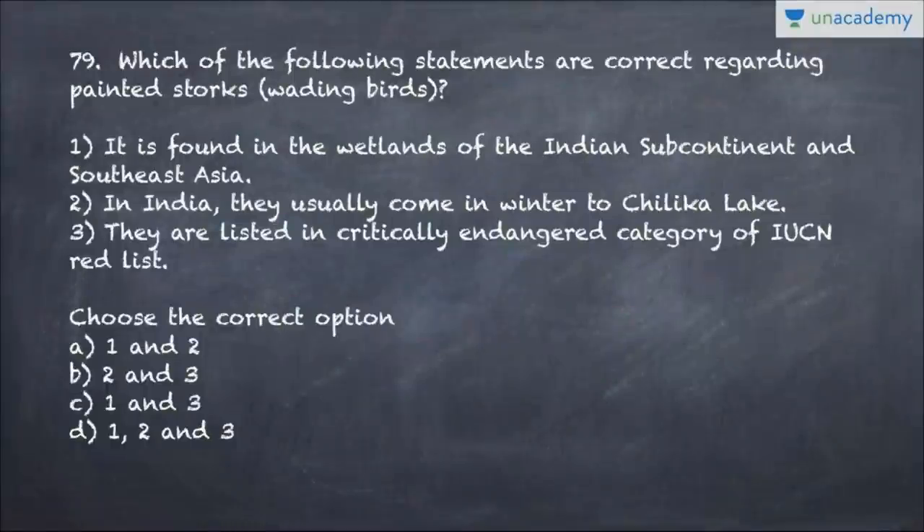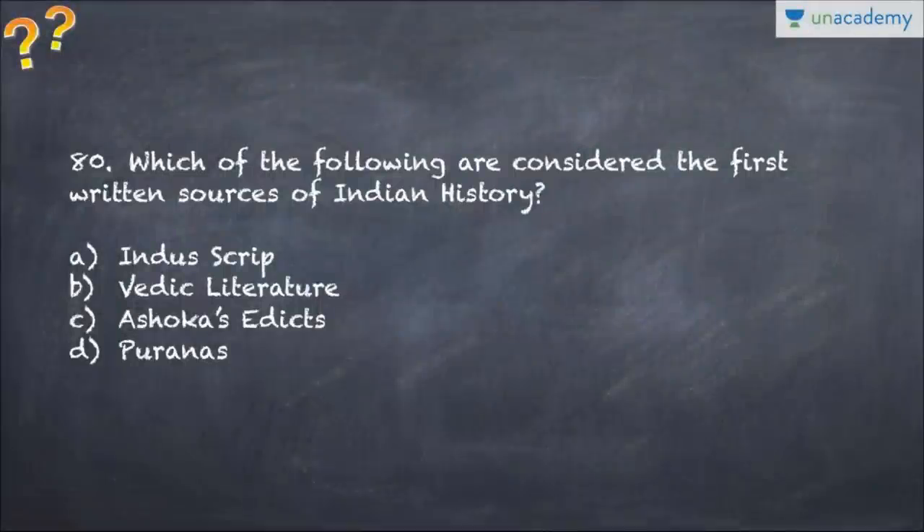Question number 79 asks which of the following statements are correct regarding Painted Storks, which are wading birds - choose the correct option based on the given statements. Question number 80 asks which of the following are considered the first written sources of Indian history - choose the correct answer.